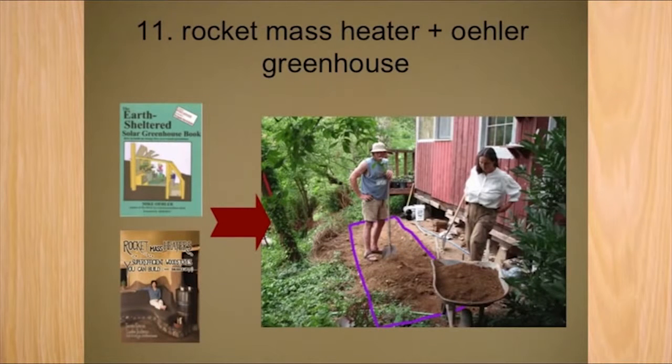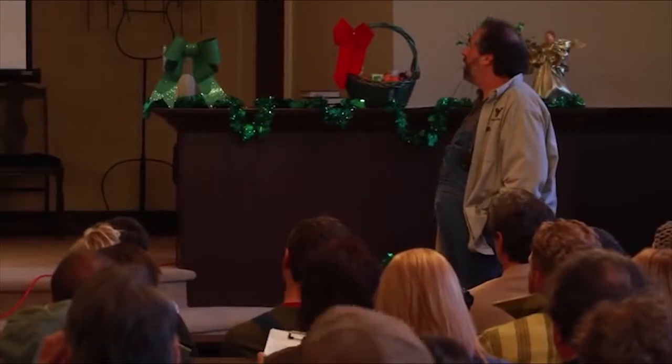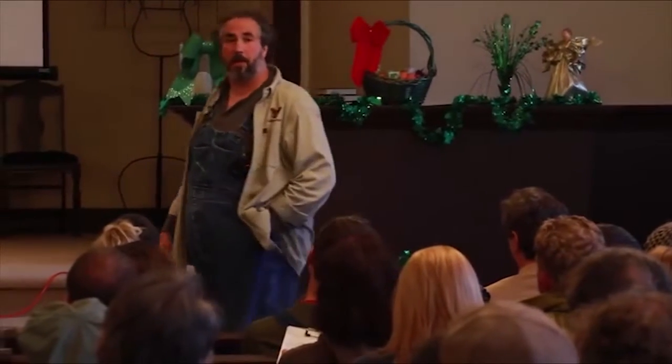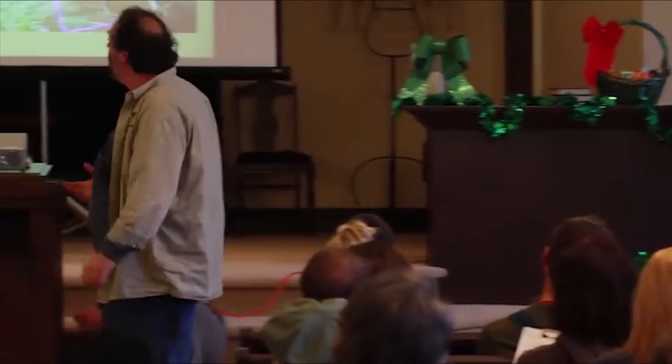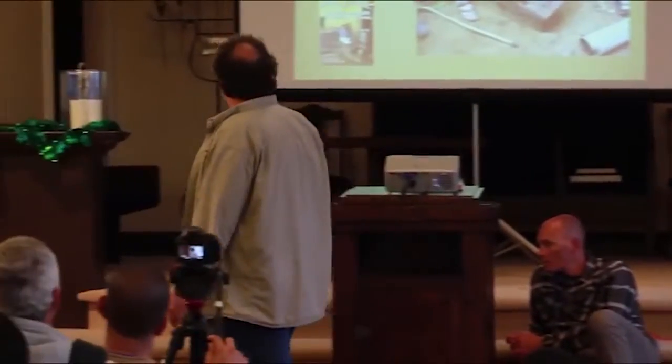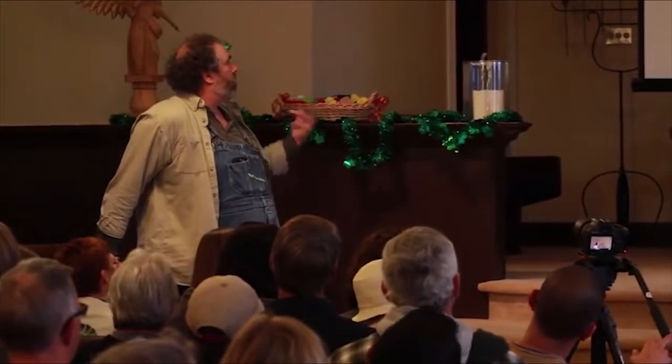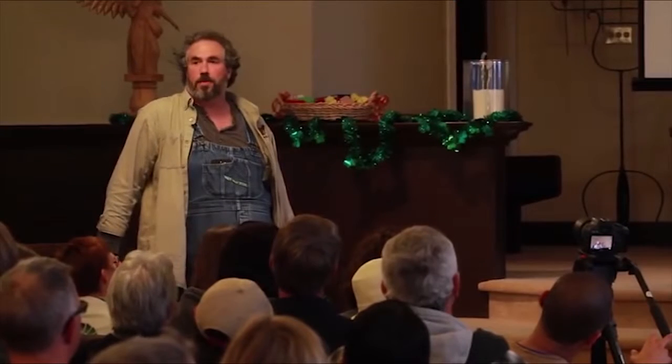Here we have Ernie and Erica Wisner, the leading innovators in rocket mass heater technology. They're leading a workshop about installing a rocket mass heater in a greenhouse. The number one thing people want to do is combine Ehlers techniques with a rocket mass heater, so they can have a greenhouse all year — maybe only having to light four or five fires throughout the year.